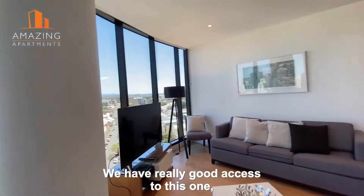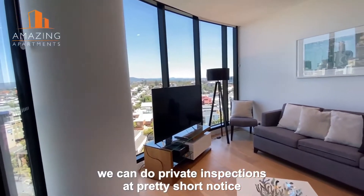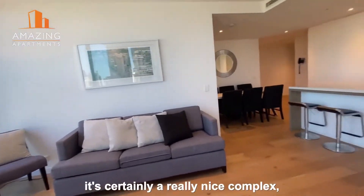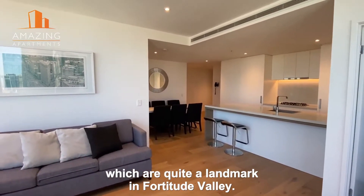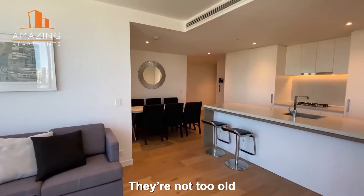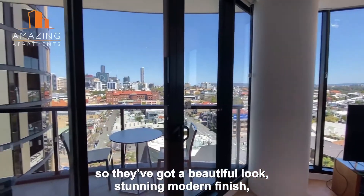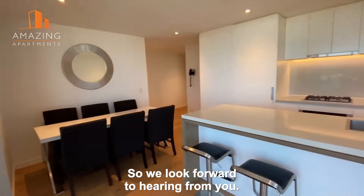We have really good access to this one. We can do private inspections at pretty short notice and we will do some open houses on it as well, so we'd love to show you through. It's certainly a really nice complex — there are three buildings which are quite a landmark in Fortitude Valley. They're not too old, so they've got a beautiful look and a stunning modern finish. It's just waiting for you to move in, so we look forward to hearing from you.